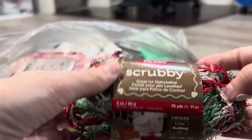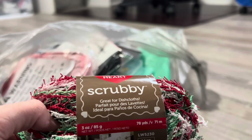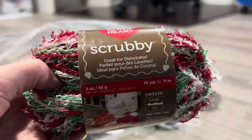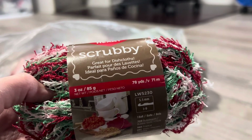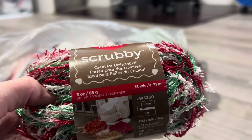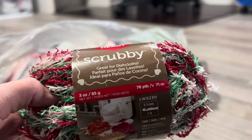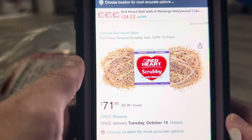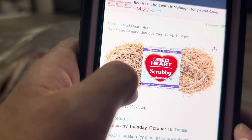They also had scrubby yarn — this is the Jolly color — but they had Almond and I didn't pick it up then, and I should have. So I ended up ordering it on Amazon and it should be here tomorrow. It's like a tannish brownish variegated color.